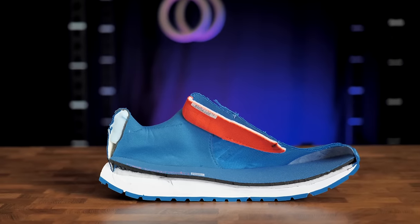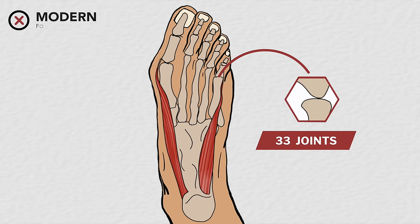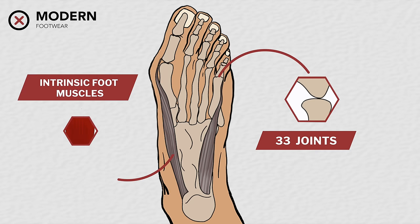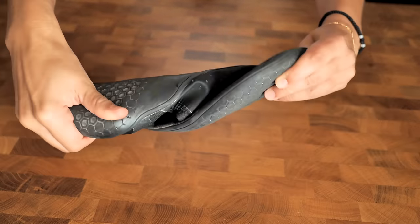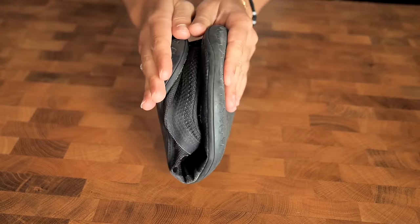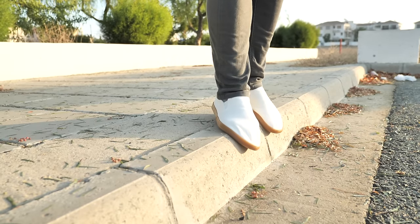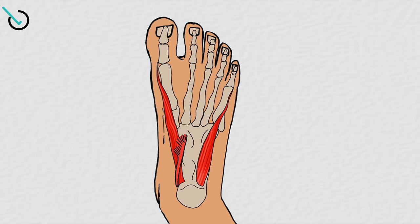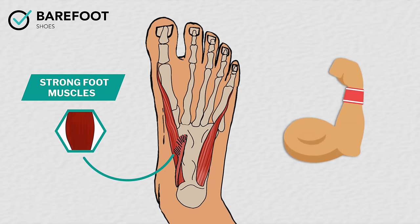These characteristics reduce the amount of motion in the 33 joints in each foot. Over time, the restricted amount of movement weakens the intrinsic foot muscles. Barefoot shoes, on the other hand, have ultra-thin and flexible soles that allow the feet to move unhindered. Thus, when we wear them, the extra freedom of movement causes the intrinsic foot muscles to be exercised fully, helping them to remain strong or to regain their strength.